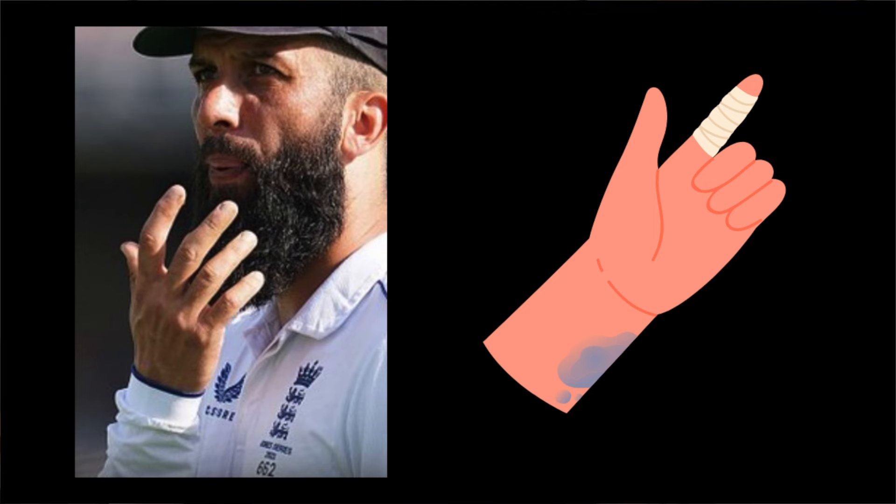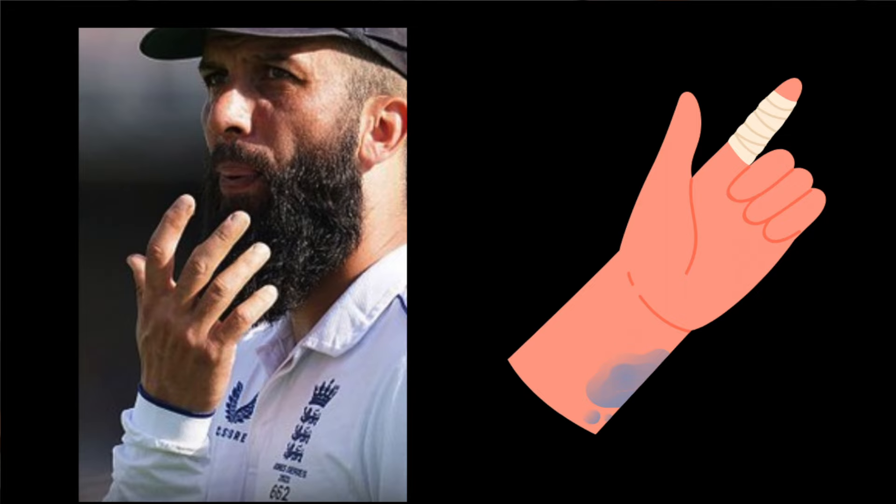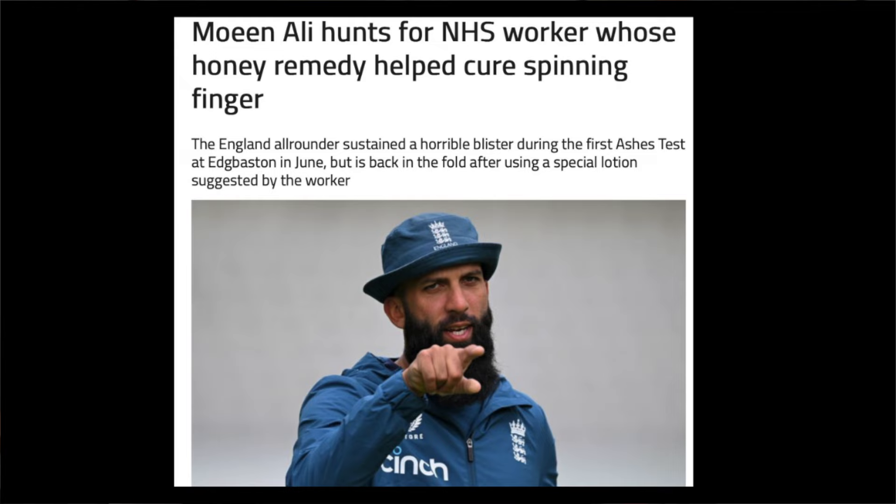A fun fact: if you're a fan of cricket you might remember that in the 2023 Ashes series between England and Australia, spin bowler Moeen Ali had an injured finger and was in danger of being ruled out of the series. But after he was sent a dressing impregnated with Manuka honey from an NHS nurse, the wound healed extremely quickly, allowing him to take part in the rest of the games.